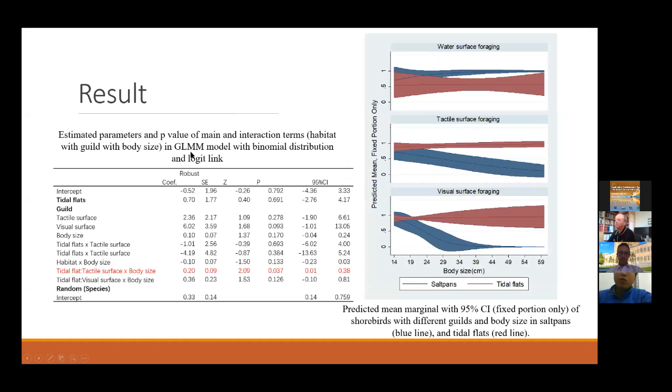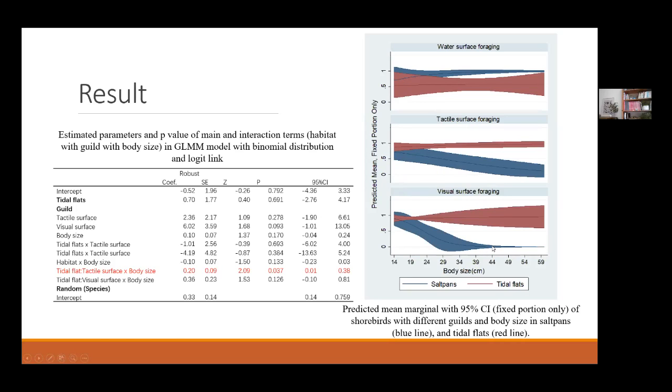From the generalized linear mixed model, water-surface foraging species consistently showed a high percentage in the saltpan. For the other two feeding guilds, only the small-bodied species showed a significantly high percentage in the saltpan compared to the tidal flat. For medium and larger-sized tactile surface foraging and visual surface foraging species, the percentage in the saltpan was very low. So from the count data, water-surface foraging species and small- to sub-medium-sized tactile and visual foraging species were most likely to use the saltpan.